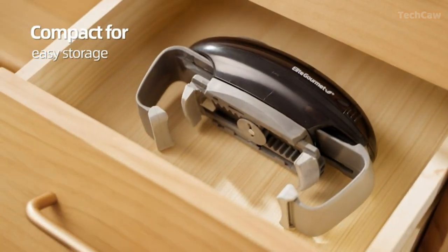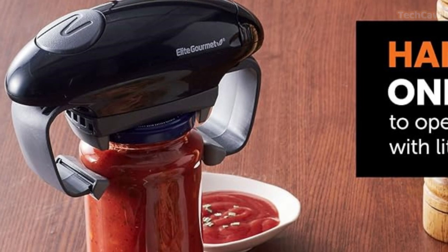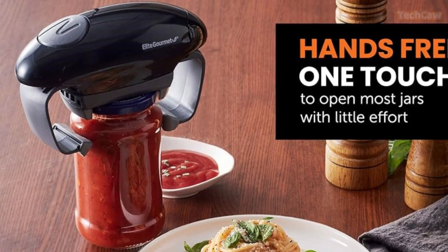It can also easily remove lids from sports bottles, smoothie cups, plastic twist tops, and container lids. It's easy to use, efficient, and hands-free.